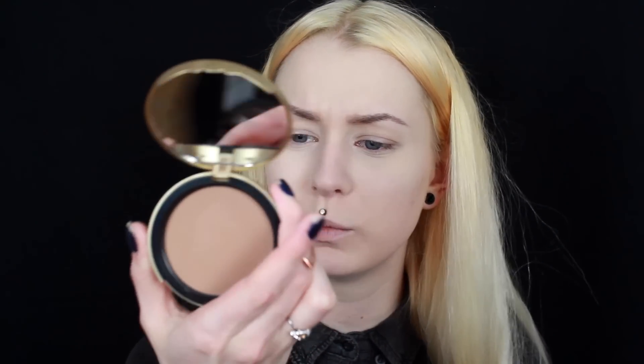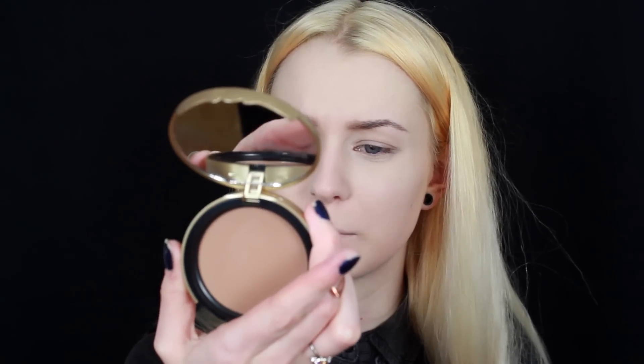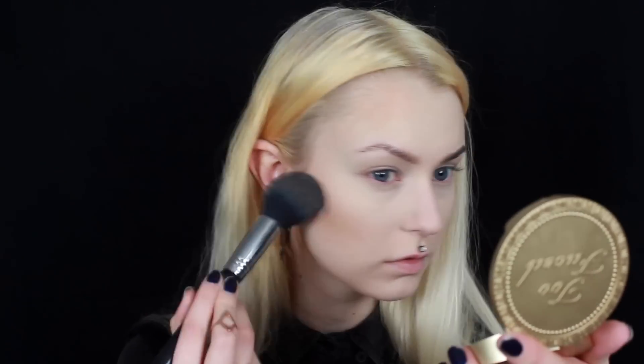Now I'm going to bronze up with the Too Faced Chocolate Soleil Medium Deep Matte Bronzer, which smells like chocolate — I love it. For blush I'm going to use Serene from Sigma Beauty, and for highlight I am going to use the Moonshadow in Peach from Makeup Store.